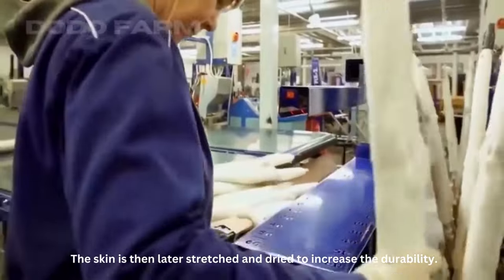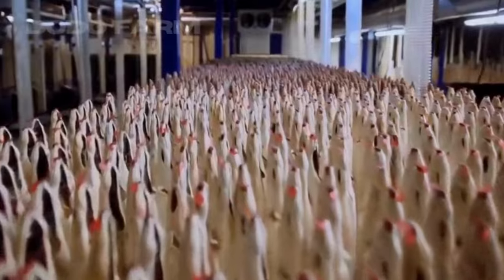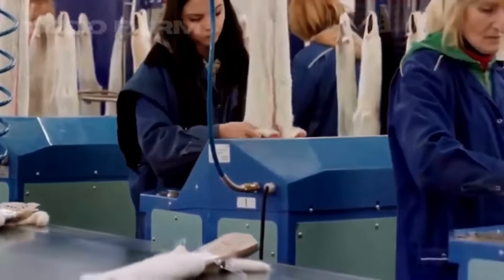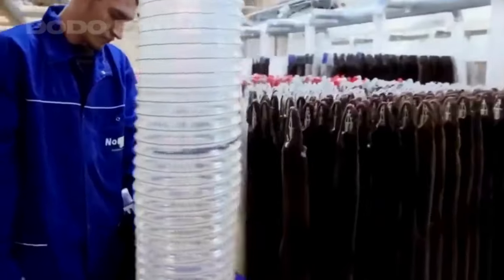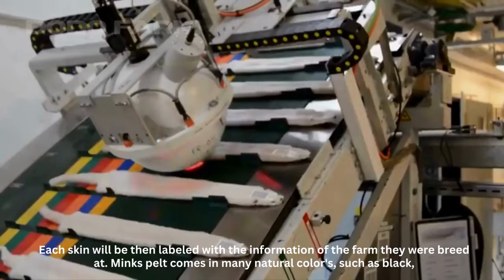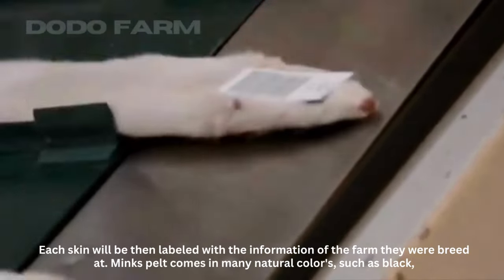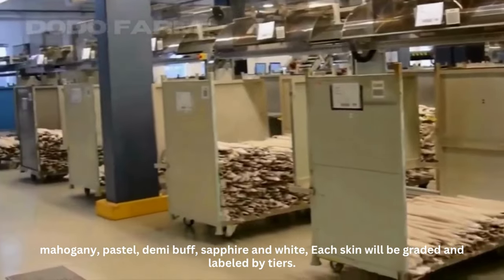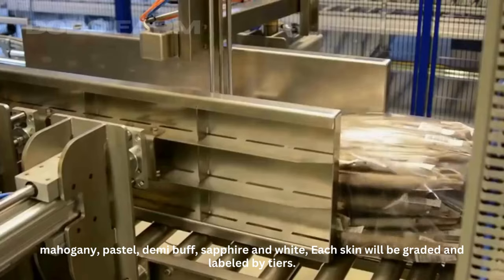The skin is then stretched and dried to increase durability. Each skin will be labeled with the information of the farm where it was bred. Mink pelts come in many natural colors such as black, mahogany, pastel, demi-buff, sapphire, and white. Each skin will be graded and labeled by tiers.